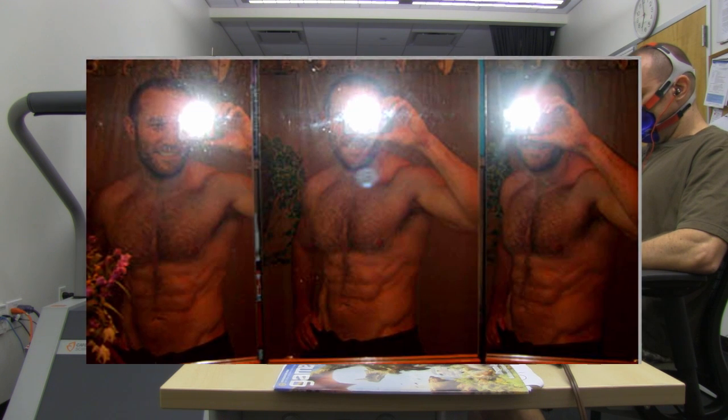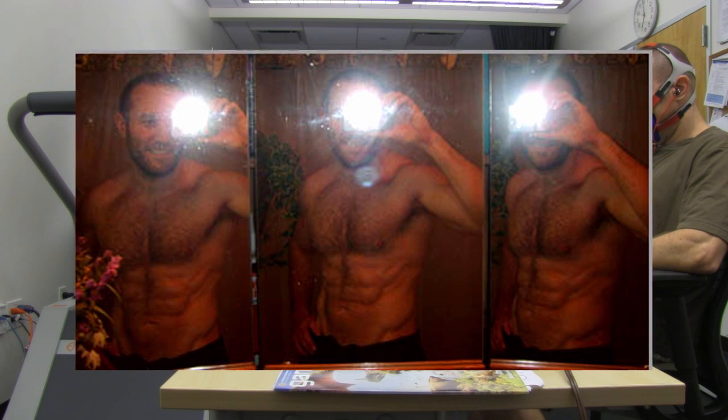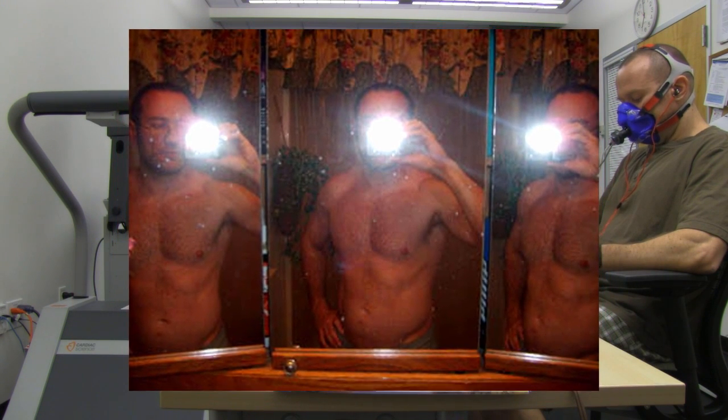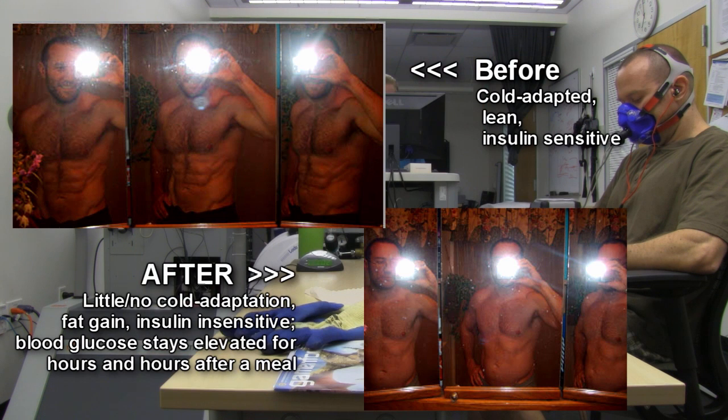Last winter, I did the test regarding insulin glucose sensitivity and nutrient partitioning, where basically I took my cold-adapted lean self and intentionally fattened up, stopped all cold thermogenesis, most exercise, most healthy eating, ate a bunch of junk food, got fat, and fattened up two or three inches around the waistline.